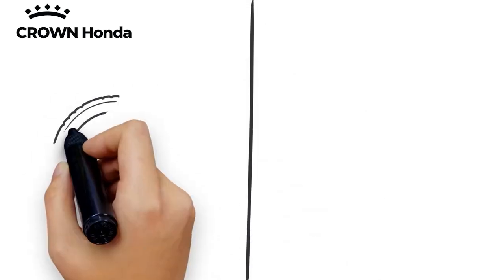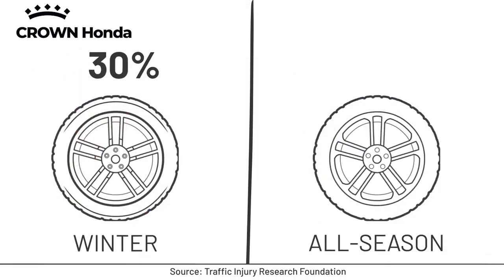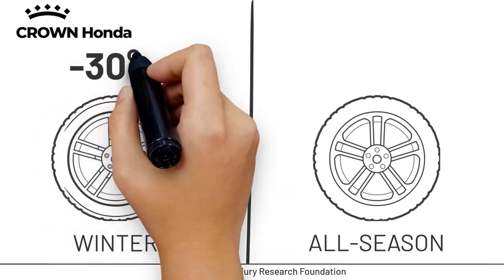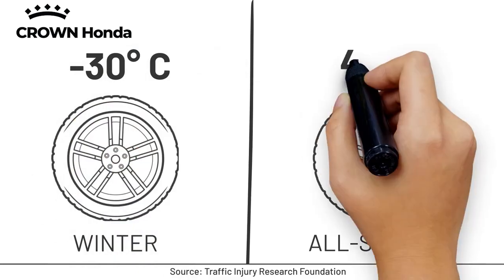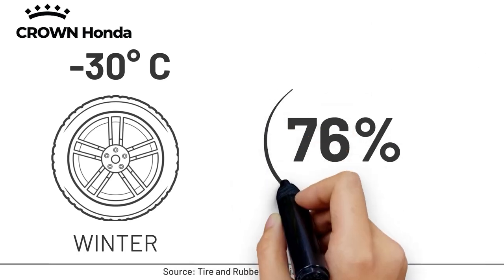When temperatures drop just below freezing, winter tires can help the vehicle stop as much as 30% shorter compared to all season tires. They also provide enhanced traction on icy or snowy roads at temperatures as low as negative 30 degrees Celsius, relative to all season tires at 4 degrees Celsius. It's no wonder why 76% of all Canadians purchase winter tires for their vehicle.